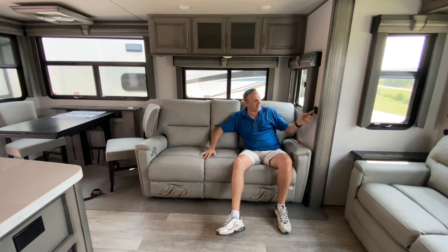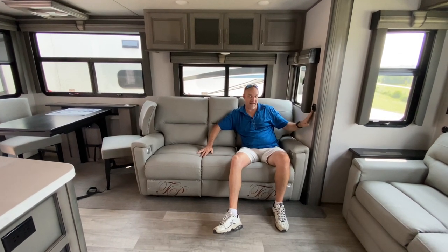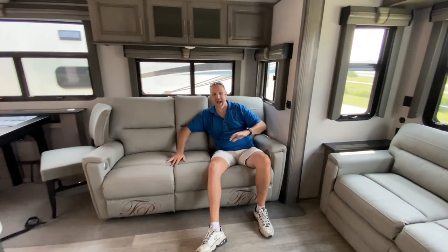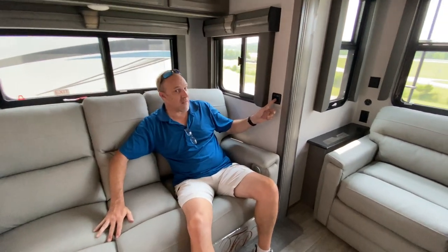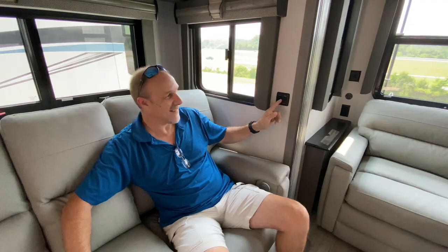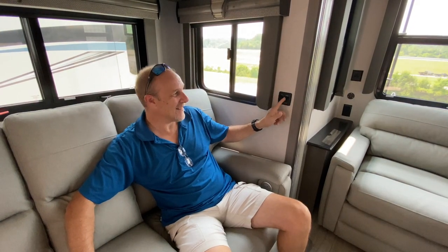I love there is actually a lighting control switch right here — it's actually dimmable. So if you're going to have movie night and you want to dim the lights, you can. Come on, sit down here, Lisa. Let me dim the lights.